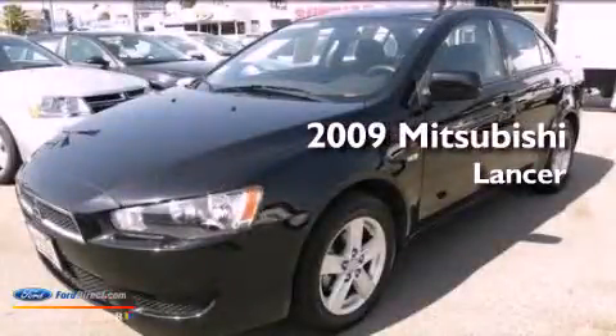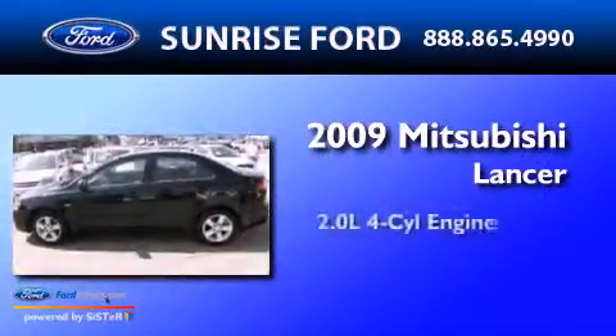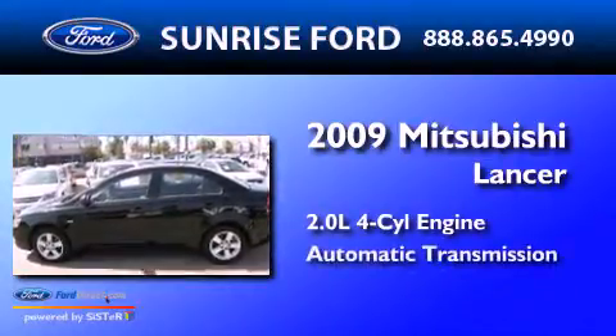This is a 2009 Mitsubishi Lancer. It has a 2.0-liter four-cylinder engine and an automatic transmission.